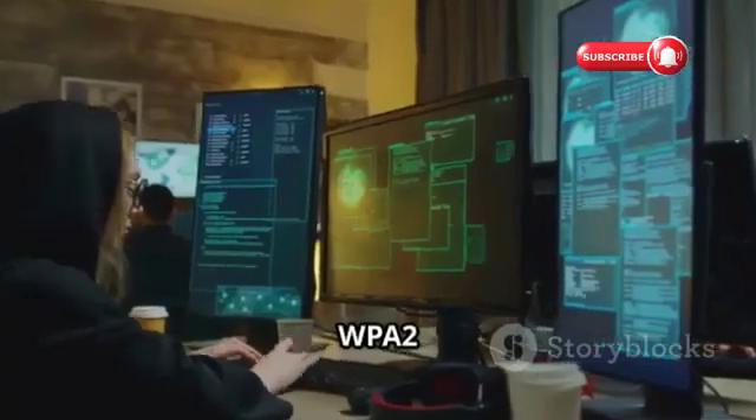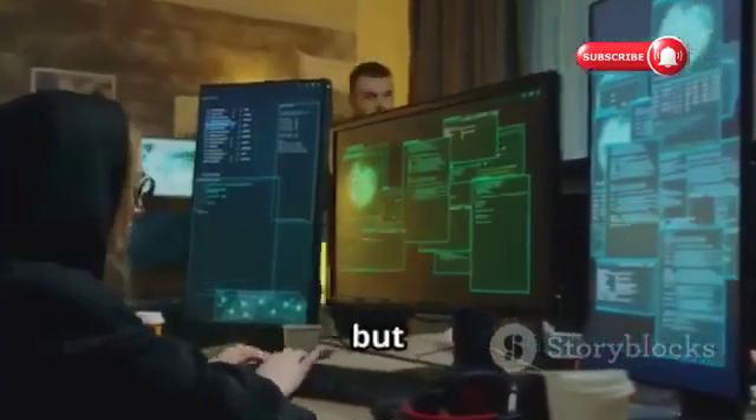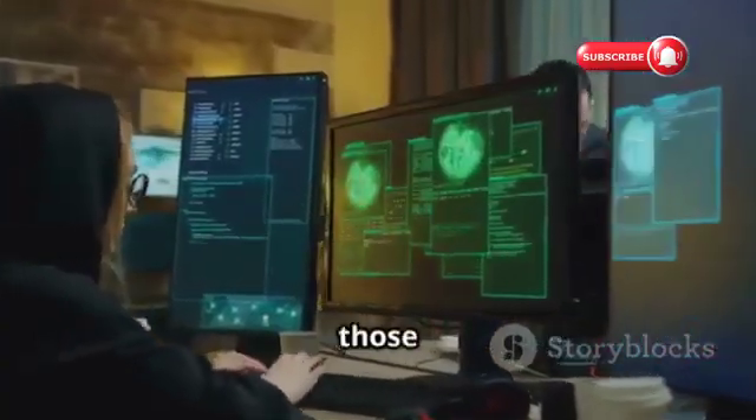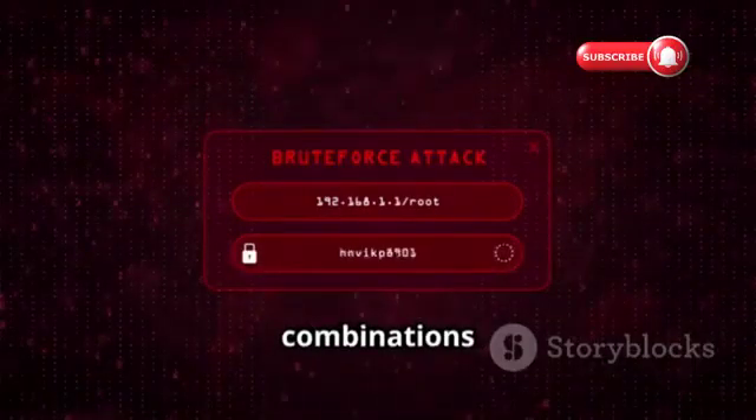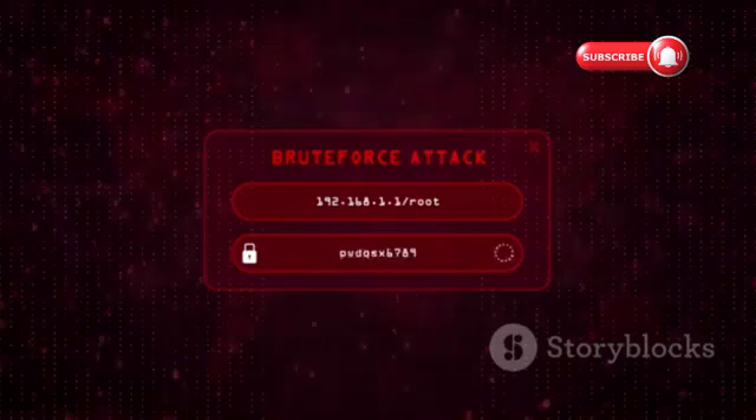WPA and WPA2 networks are tougher to crack, but hackers have tricks up their sleeves for those too. They might use brute force attacks, trying different password combinations until they find the right one.